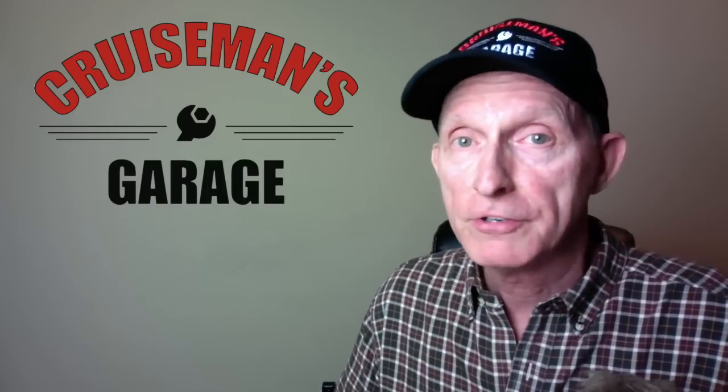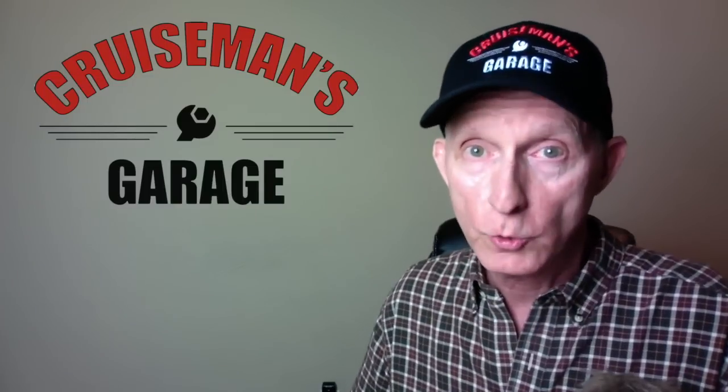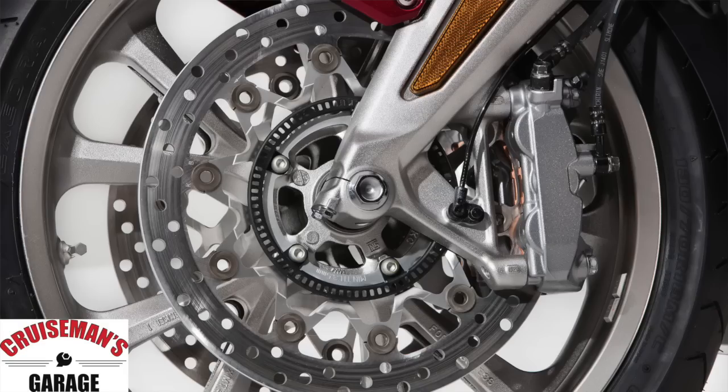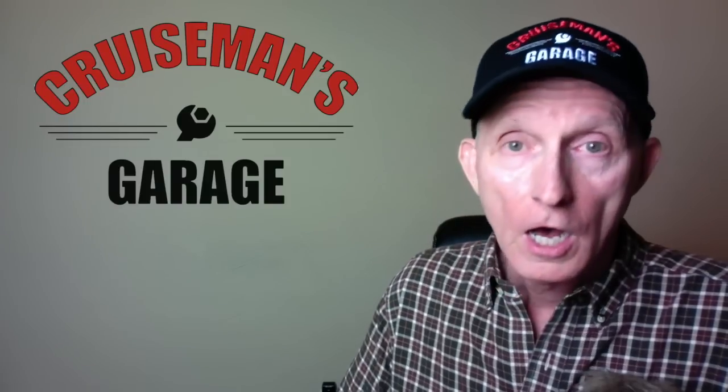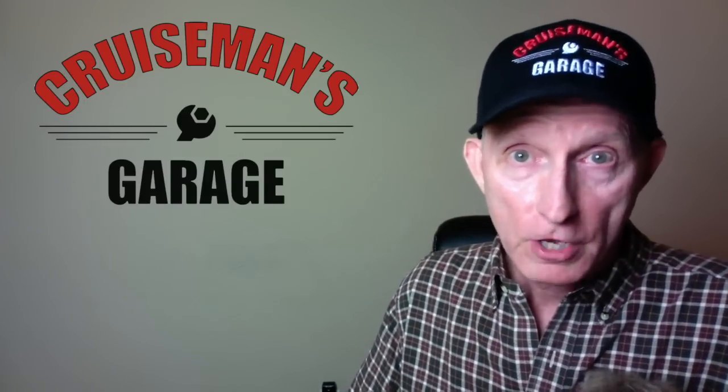Let's talk about some standard features you're going to see across all of these models, no matter which Goldwing you buy. These are standard equipment now, and as we've asked for for many years, anti-lock brakes are now standard on all Goldwing models. The electric windscreen is standard equipment, and all models have throttle-by-wire — no more throttle cables.